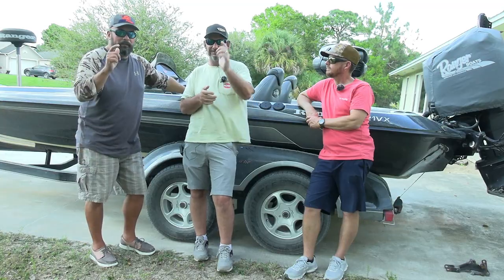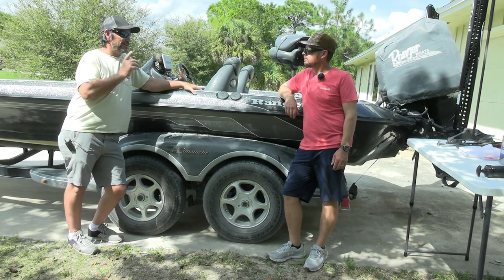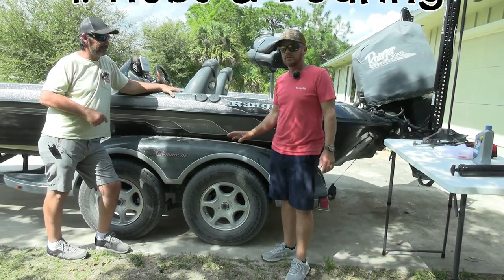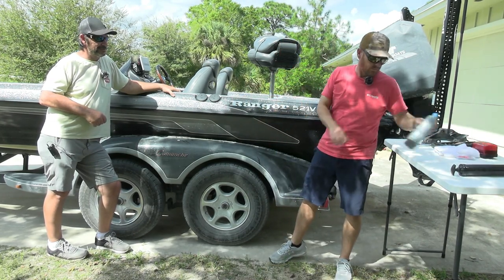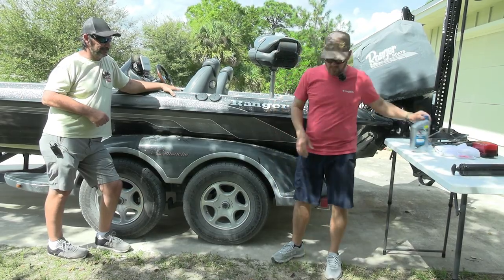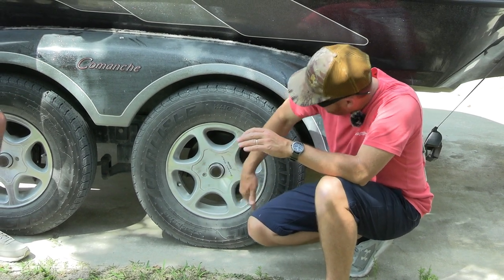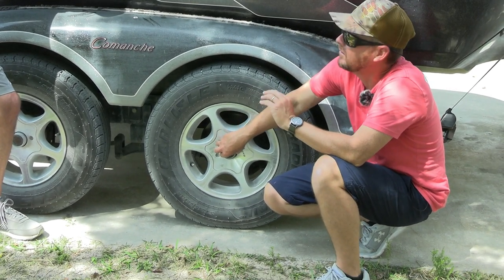We've got four main things to talk about, plus bonus tips. The most important when it comes to trailer maintenance would be hubs. On this particular Ranger boat trailer, these are oil-filled hubs. There are still a lot of boats on the road with oil-filled hubs. What was recommended by Ranger is a straight 50-weight oil in these hubs. Inside the dust cap, there's oil — not grease — so it's totally different from bearing buddies and similar setups.